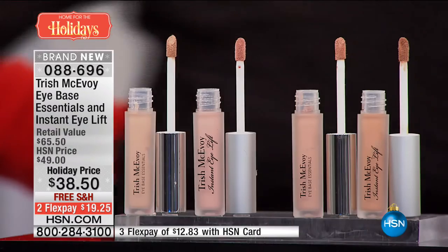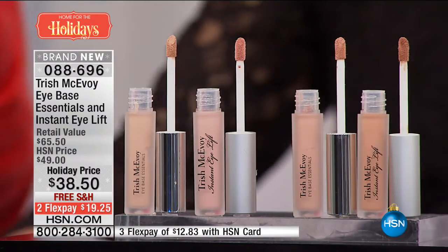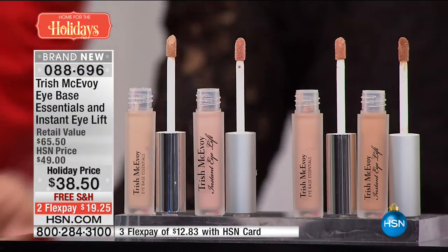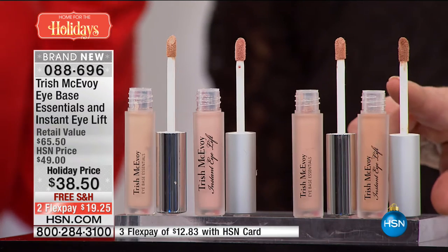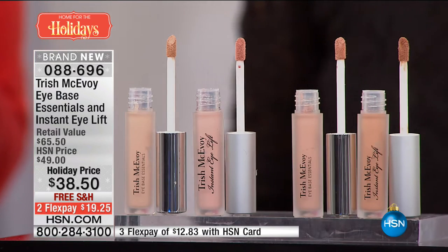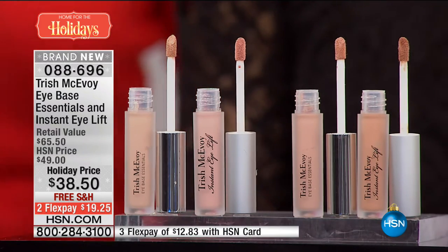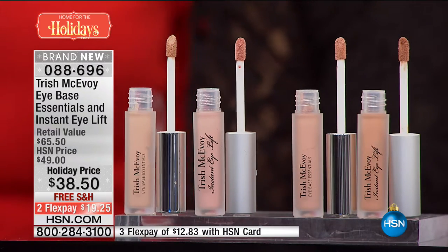Do you want shade one, which is for light-medium, or shade two, which is medium-deep? The shade two is most limited. Remember, that instant eye lift is a customer pick — it's $38.50 on its own. You are getting as a freebie the $27 iBase Essentials — it is Trish's gift for you, right on time for the holidays where we're going to be photographed, where so many people are going to be seeing us, taking those holiday selfies and sharing great moments.